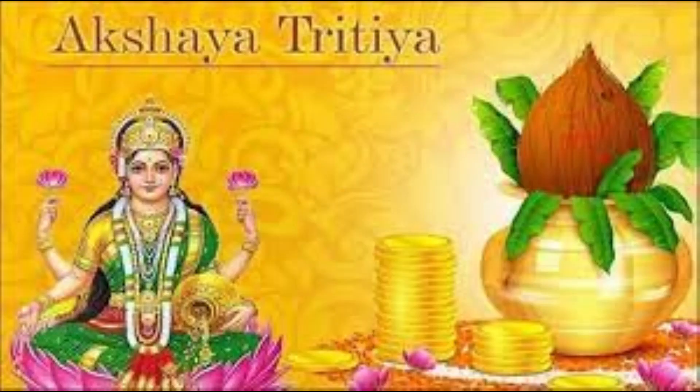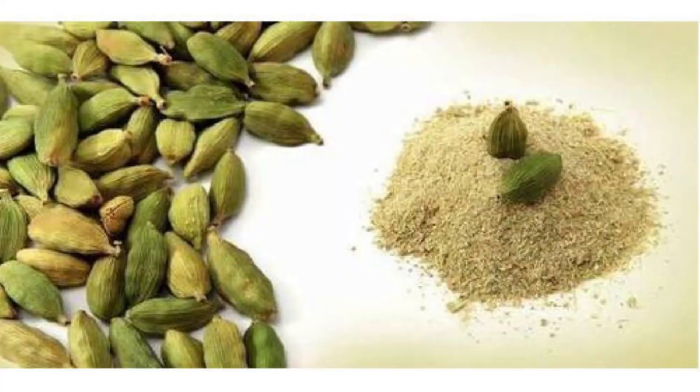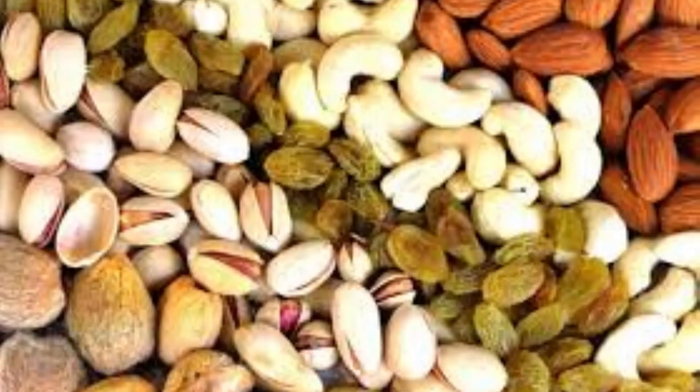It is generally prepared on the occasion of Akshya Tritiya. This dessert needs wheat, full cream milk, cardamom powder, saffron, sugar, and dry fruits.